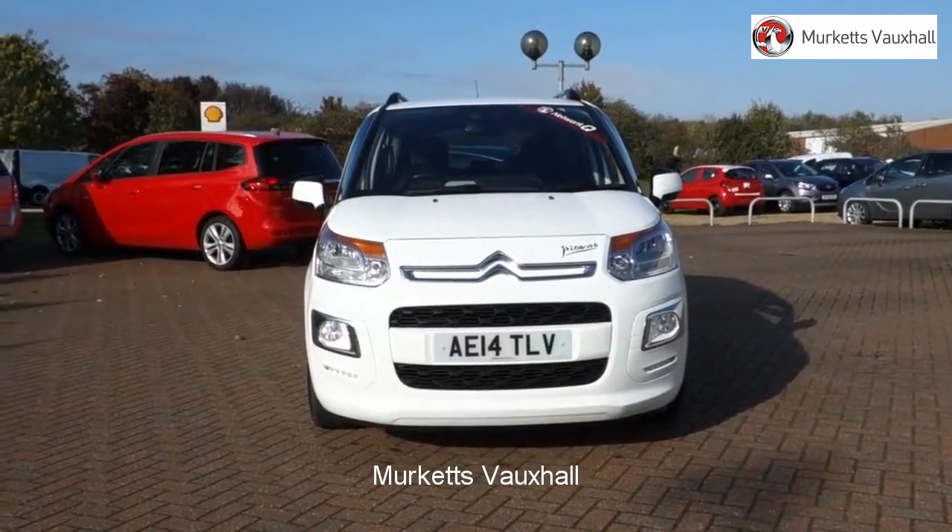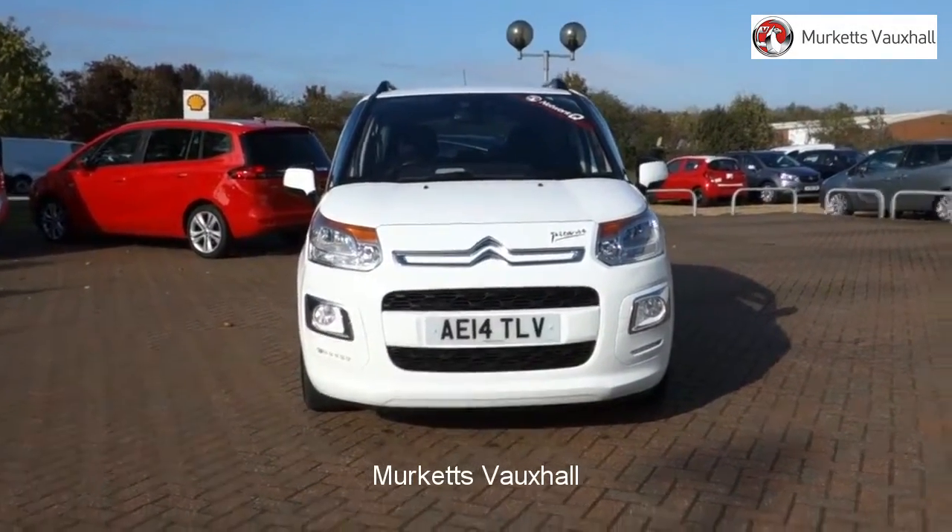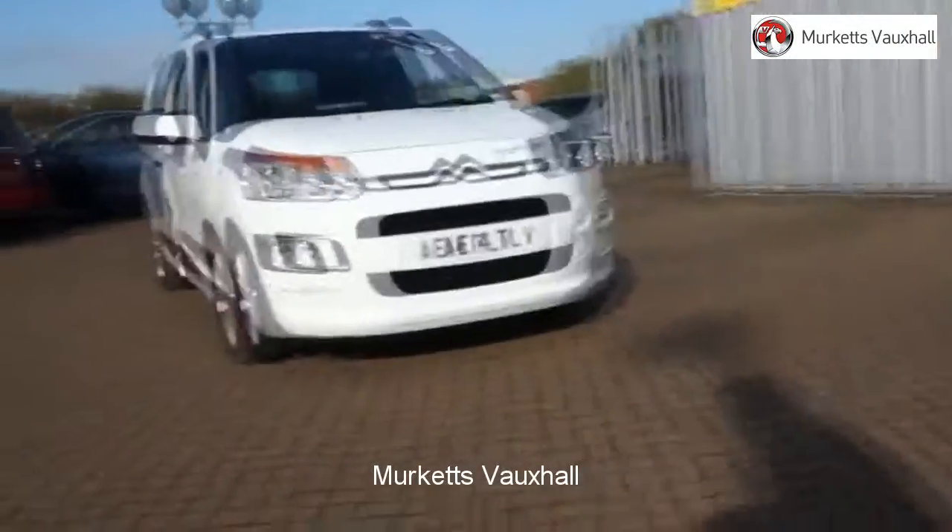Hello, welcome to the Merkitt's used car video channel. Here you will find high definition videos of all of our vehicles currently for sale.